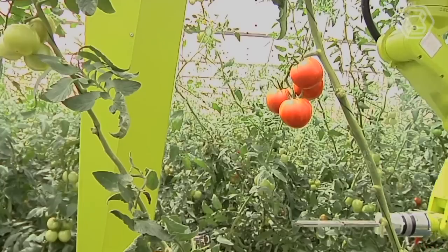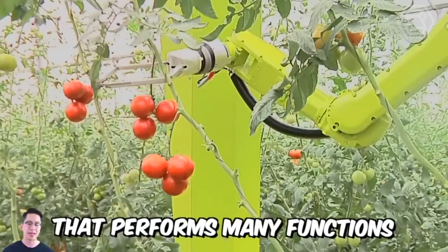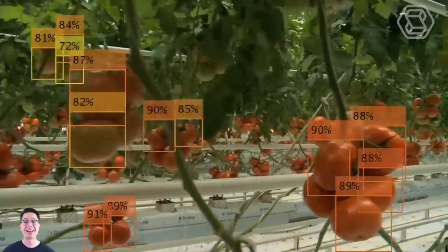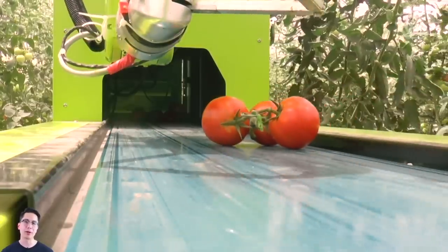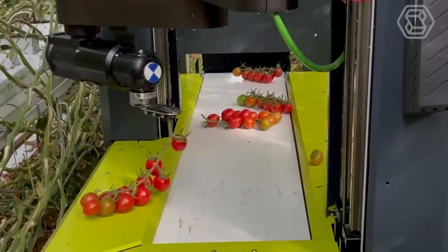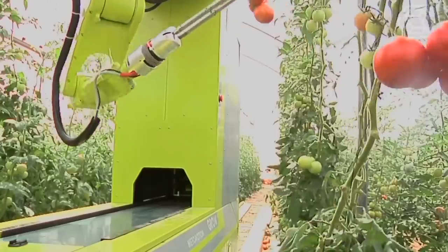Today we're going to discuss a machine designed to work in a greenhouse. Grow is a fully automated system that performs many functions — the main one is picking ripe tomatoes, and not only. Using algorithms of three-dimensional and machine vision, the robot selects ripe vegetables and grabs them with a special manipulator, the patented structure of which allows harvesting without damaging the crop. All harvested tomatoes are immediately put into crates by the integrated packing system. Convenient, fast, and efficient.